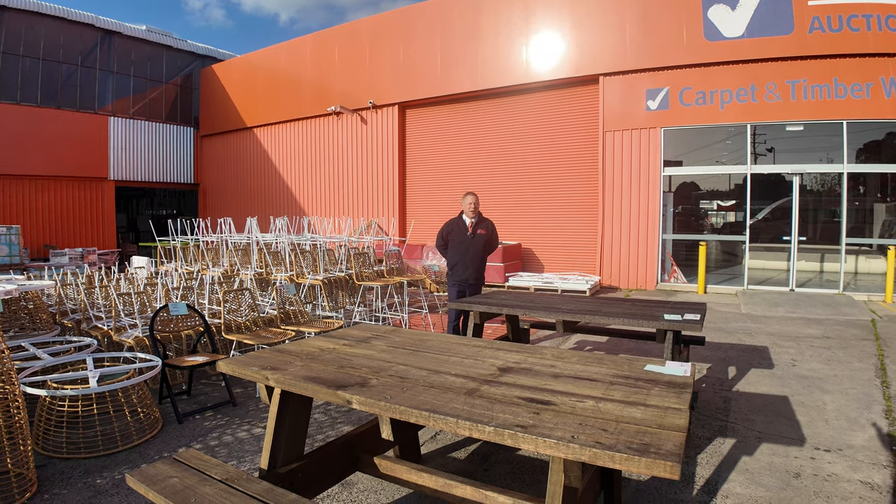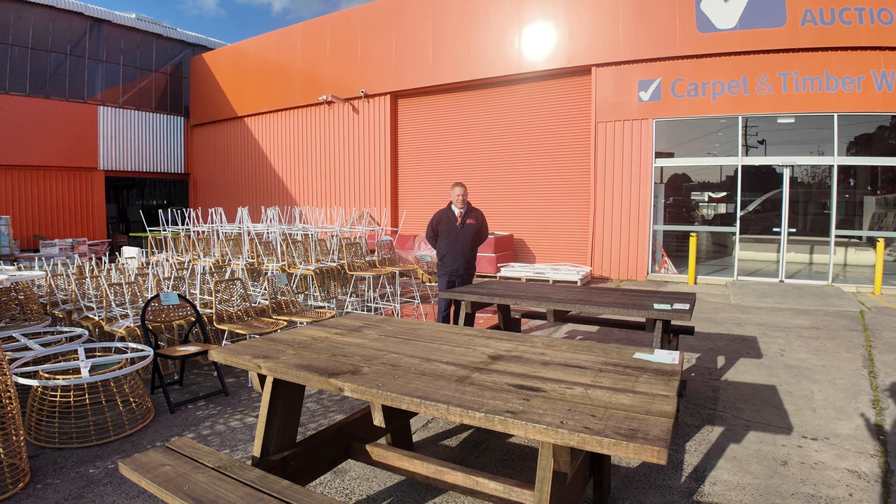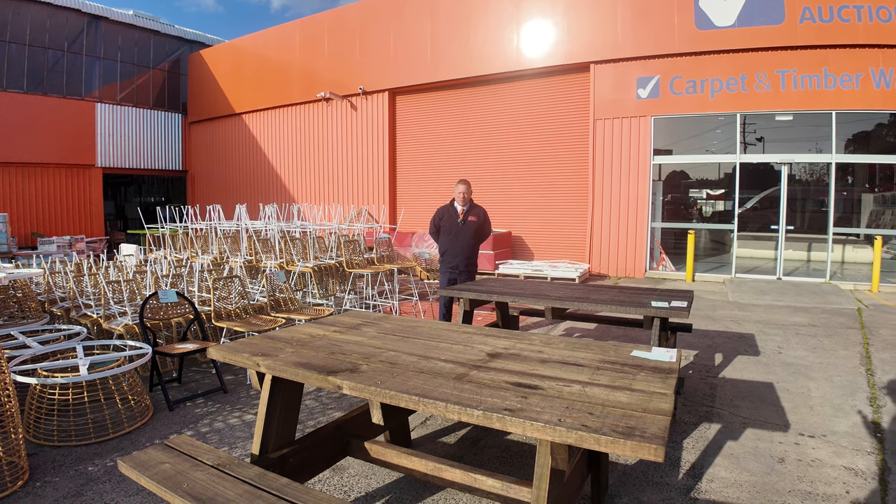Hi, I'm Liam from Fowles and welcome to the Home Renovators Auction Preview for Wednesday, the 4th of September, 2024 at 10am.